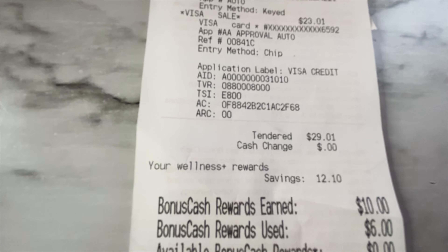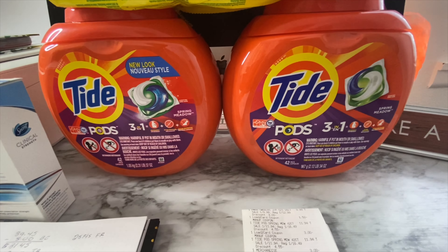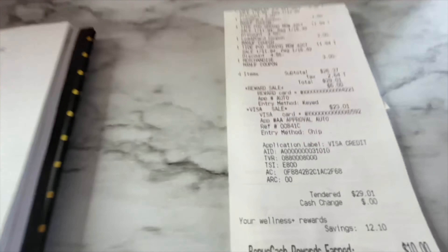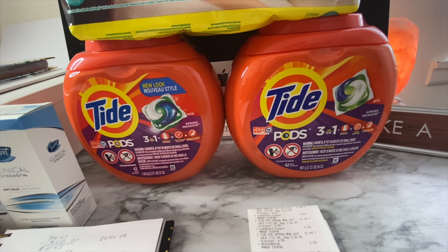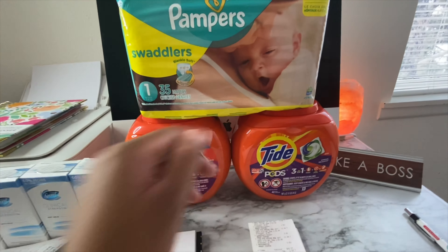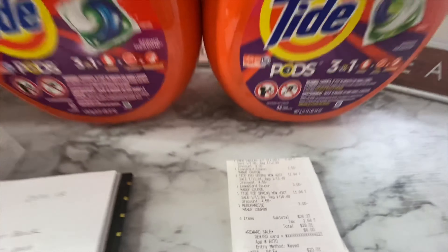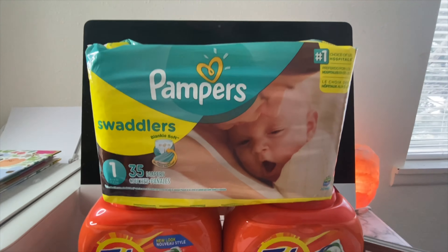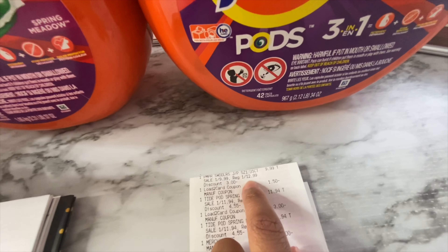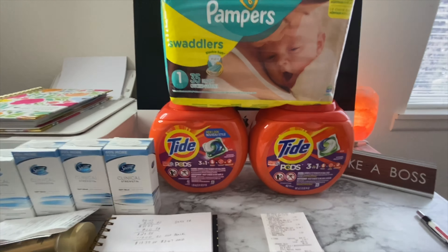I used $6 in bonus cash, bringing my total down to $20.37. I also earned my $10 in bonus cash back, so $20.37 minus $10 brings my total down to just $10.37, or $3.45 each for these three items. That's an amazing deal — the Tide pods are on sale at $11.94, but the regular price is $16.49 at Rite Aid. The Pampers are on sale at $9.99 but the regular price is $12.99.